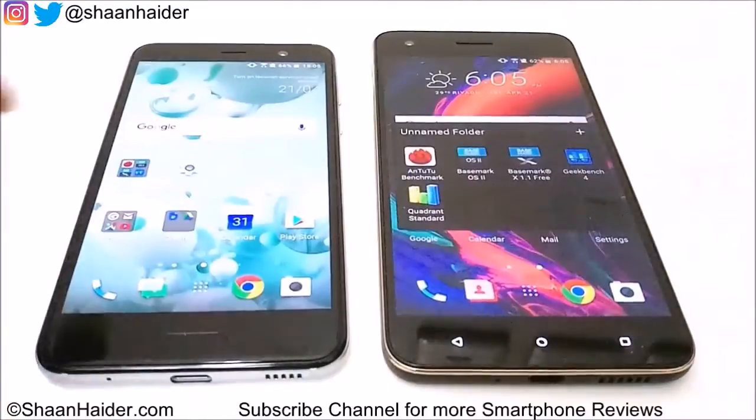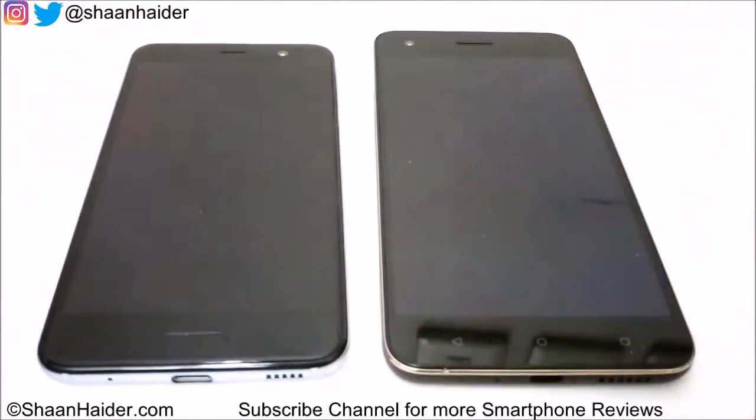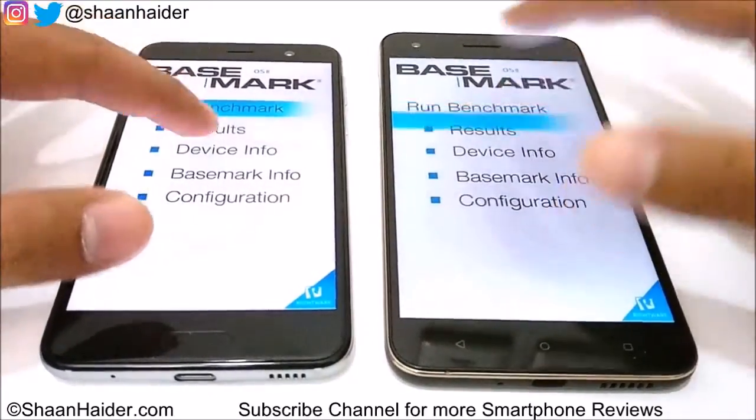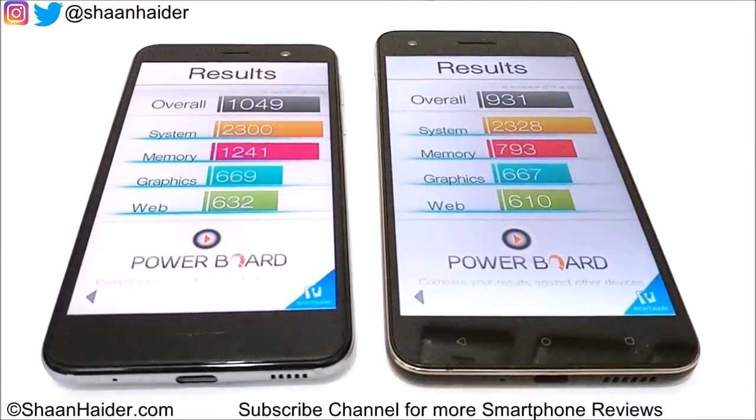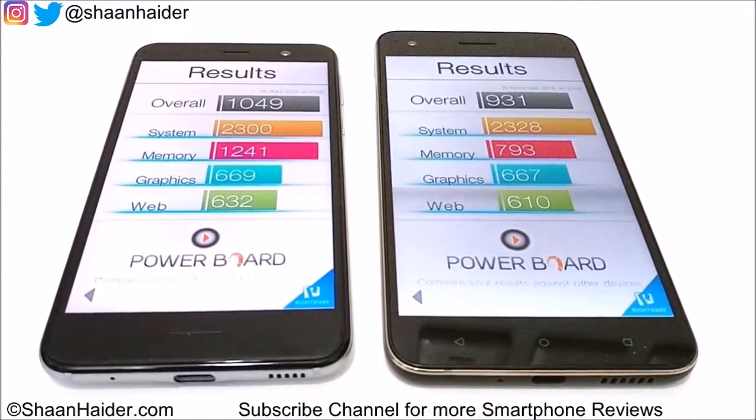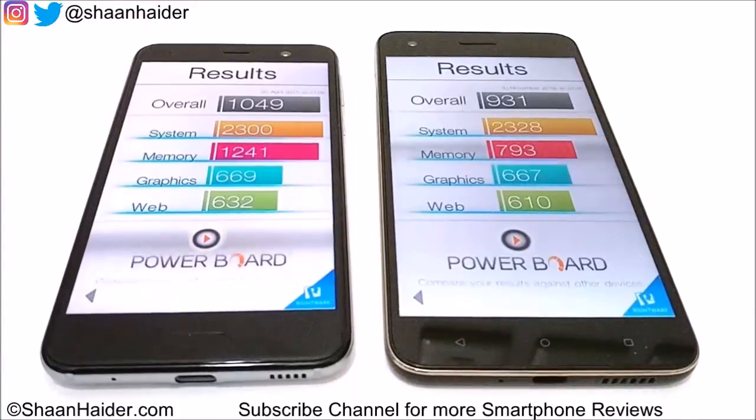Now let's look at Basemark OS 2. In this test the winner is HTC Uplay, scoring 1049, while HTC Desire 10 Pro scored 931. In the individual subtests, performance is fairly close — system, graphics, and web browsing are nearly the same for both devices. However, for memory, Desire 10 Pro scored just 793 while Uplay scored 1241, which is what drove Uplay's overall higher score.